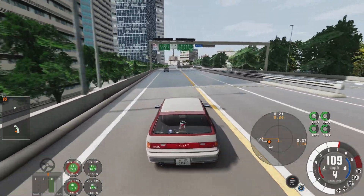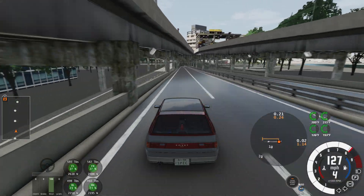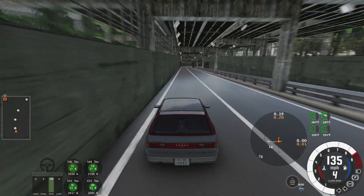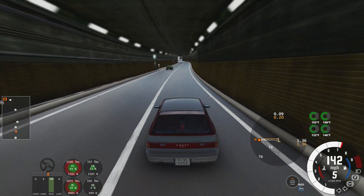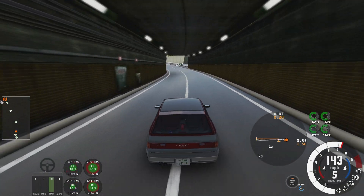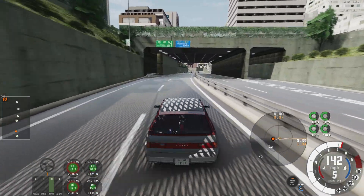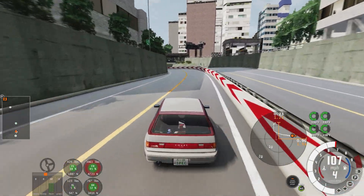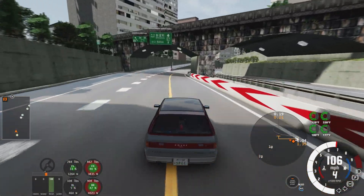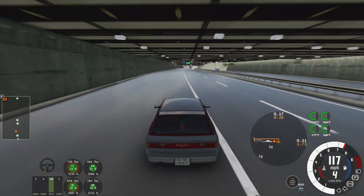I'm still figuring out the speeds relative to the gearing for this car. The nitrous is nice, although it doesn't quite make it through the whole C1. I do have a little bit of an advantage with the nav map, even if it doesn't show the road, because I can still see if there's traffic coming up.